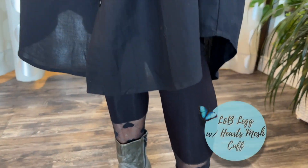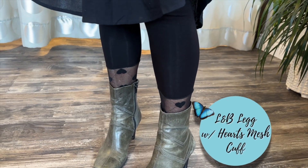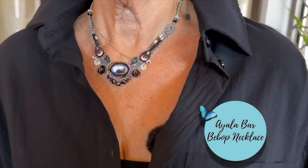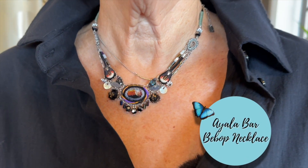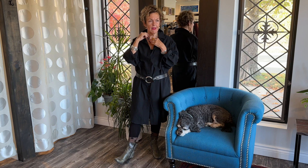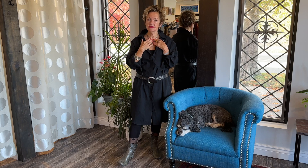I chose to wear the leggings from Lucia Beam — it's a little heart mesh cuff — and a gorgeous necklace from Ialabar from Israel. It's like each one is more beautiful than the other. The nice thing about it is that you can adjust the length; there's a little chain link in the back so you can make it longer or shorter.